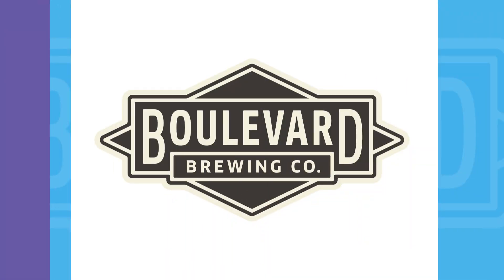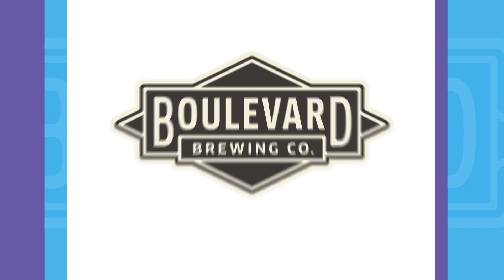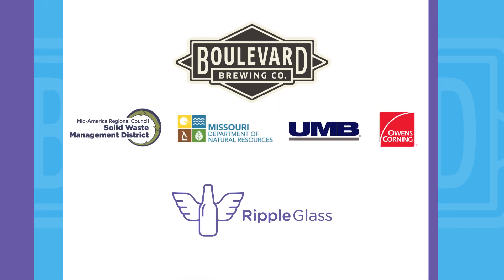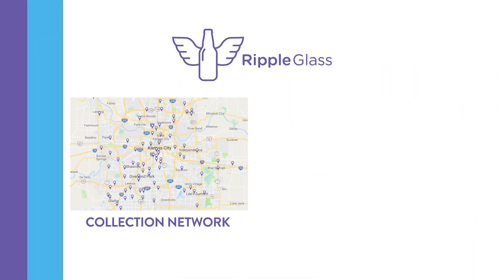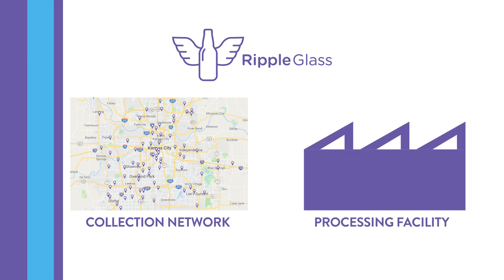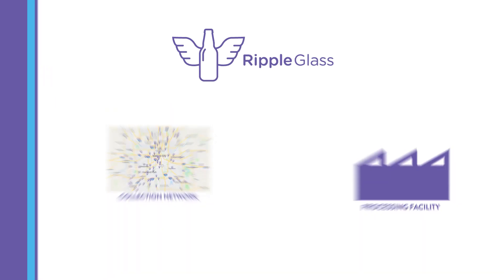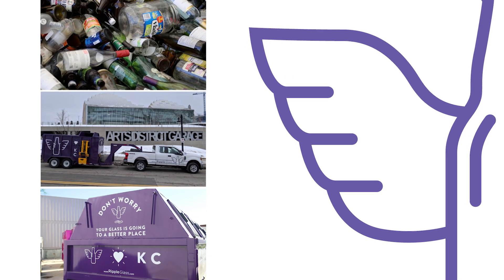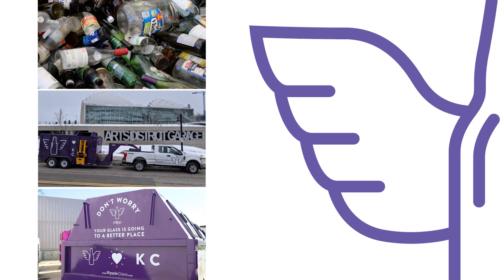Boulevard got tired of being part of the problem and joined local businesses and community organizations to start Ripple Glass in 2009. Ripple Glass did two things at the same time: it created a collection network for glass in Kansas City and built a processing facility to clean the glass into what we call furnace-ready cullet. Before we take a tour of this processing facility, let's show you how Ripple collects and transports glass for recycling.